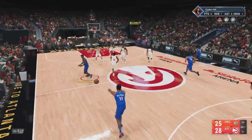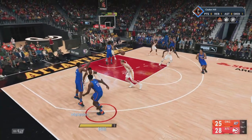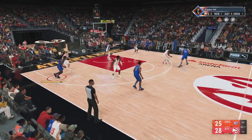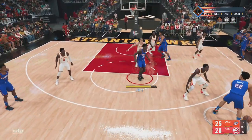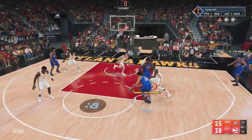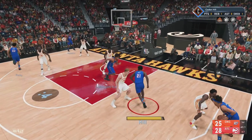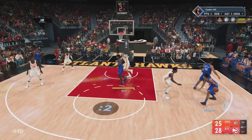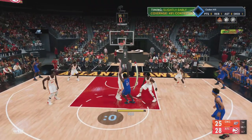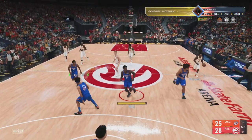It's Oklahoma City the other way, already plus five in terms of rebound margin. Here's Roby. MP with it, on the wing. Williams defending. Here's MP. Atlanta with a rebound. McConkoo's got four rebounds now.